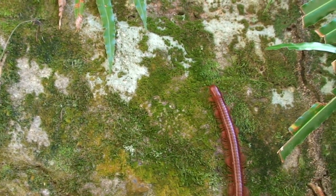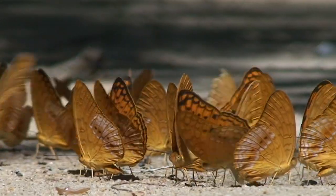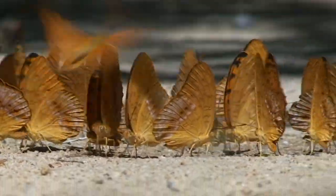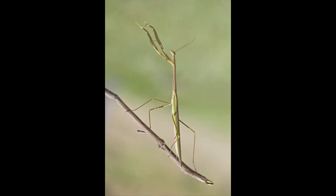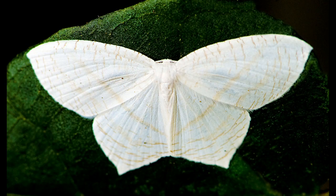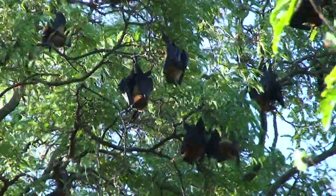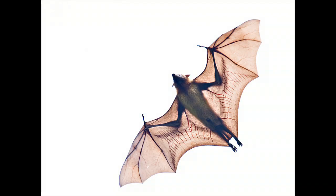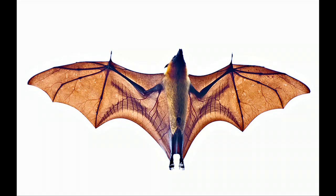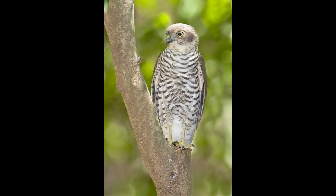The insect world is well represented, presenting countless opportunities for macro photography. There are flying foxes — fruit bats that are active during the day — so the photographic challenge is to capture them in flight. Although not considered a birder's paradise, there are many beautiful endemic species to see and photograph.